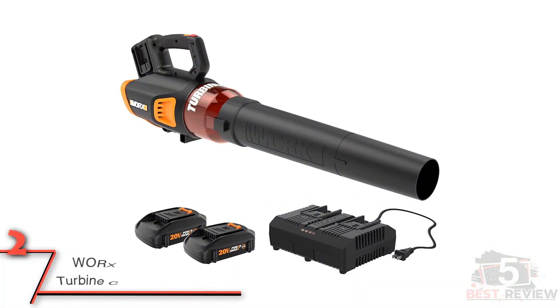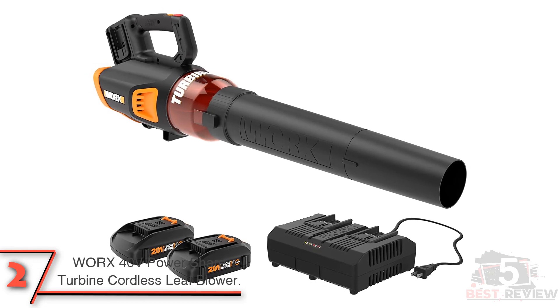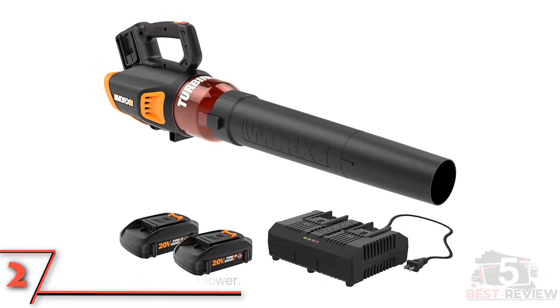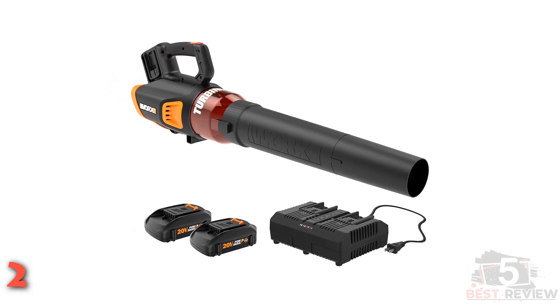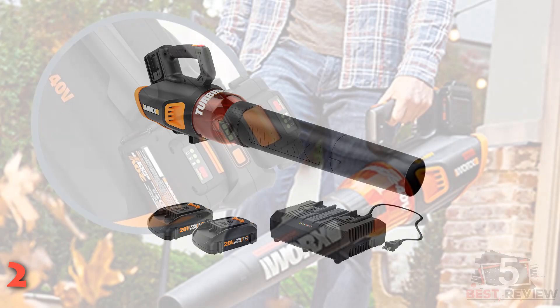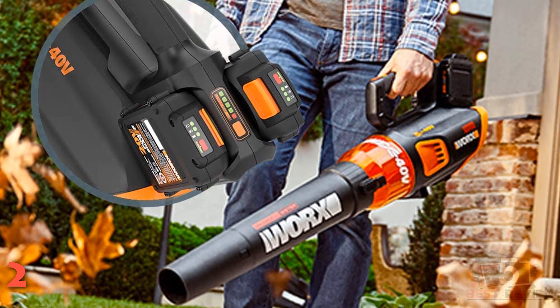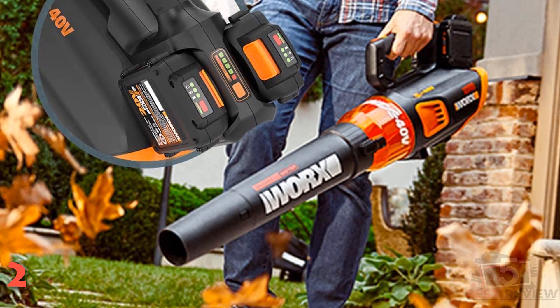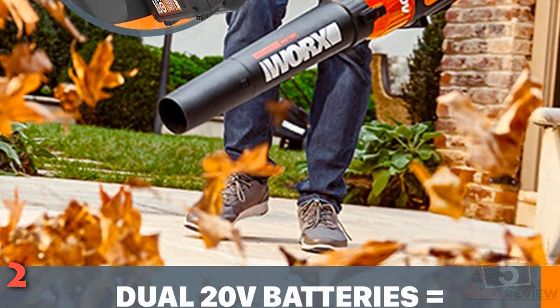The second product on our list: the Worx 40-Volt Power Share turbine cordless leaf blower. This blower has an impressive motor that powers a turbine to generate air speeds up to 90 miles per hour and airflow volumes up to 430 CFM. It boasts variable speeds — you can go fast and heavy, slow and light, or somewhere in between depending on your needs and the task at hand.